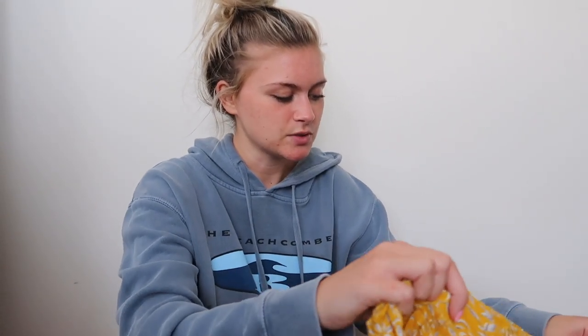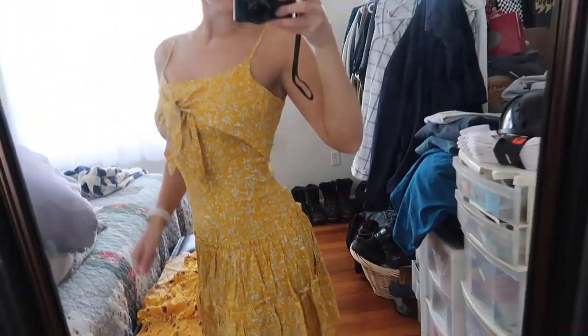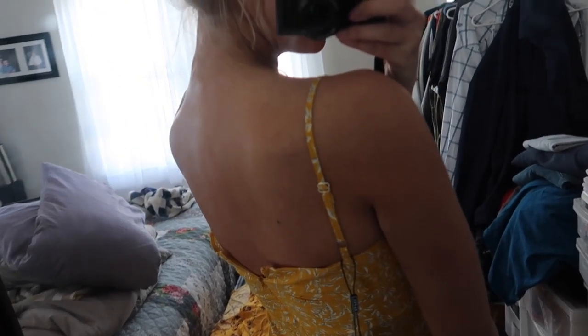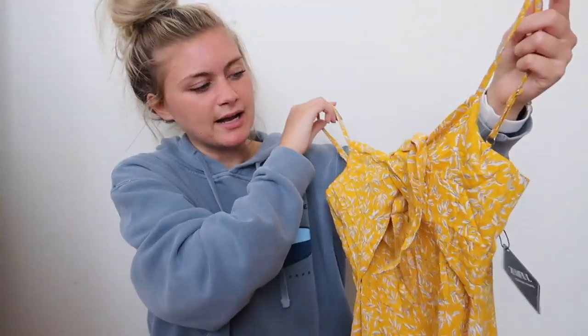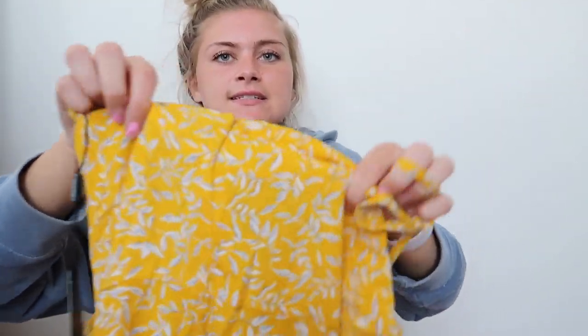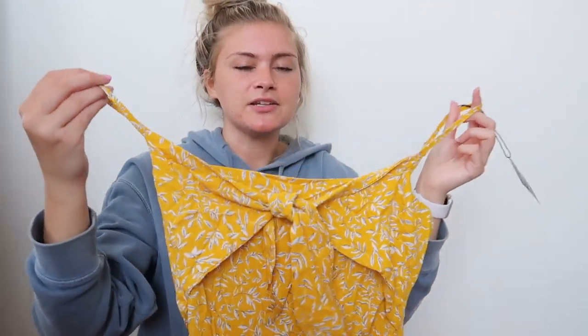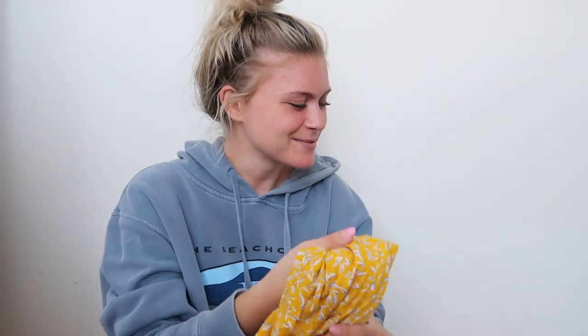Another yellow dress — I promise I'm getting to the bikinis! This dress is so cute. I love it because it's fitted with a tie-up front. It's a little shorter. The print is this cute leafy pattern, and I really love that mustard yellow for the summertime — it's just such a vibey color. I'm so excited to wear this.